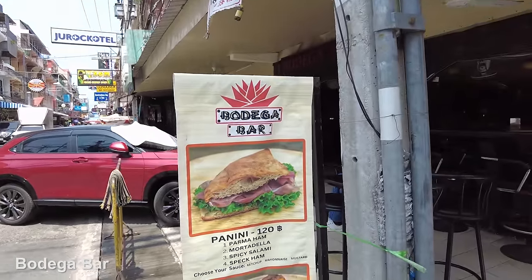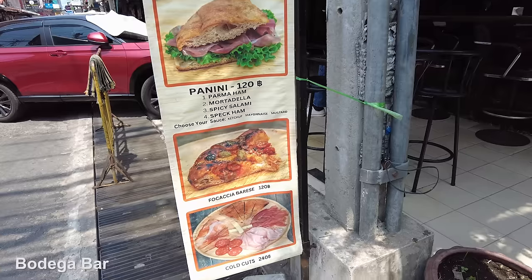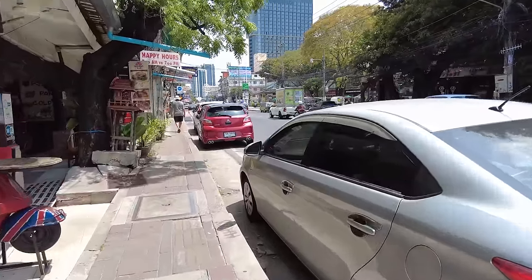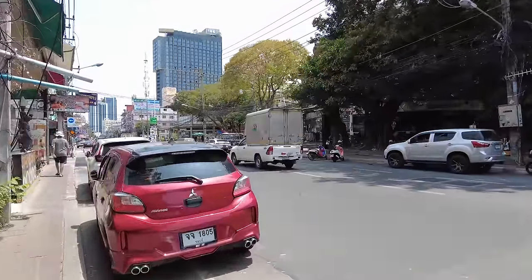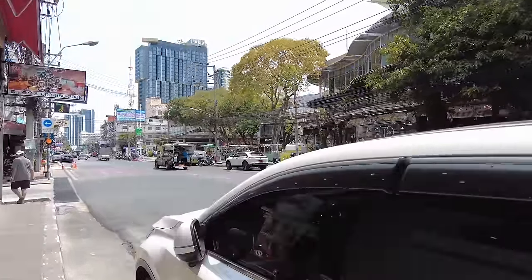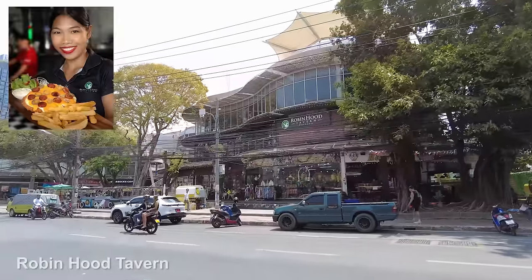And the Bodega bar — long-standing bar here. Look: Panini 120 baht, cold cuts 240. Making me hungry, I need to eat soon. Across the road there is the Avenue Mall. And of course upstairs — Robin Hood. Go up there, go and see Max and Gaz, brilliant guys, very very good quality food.